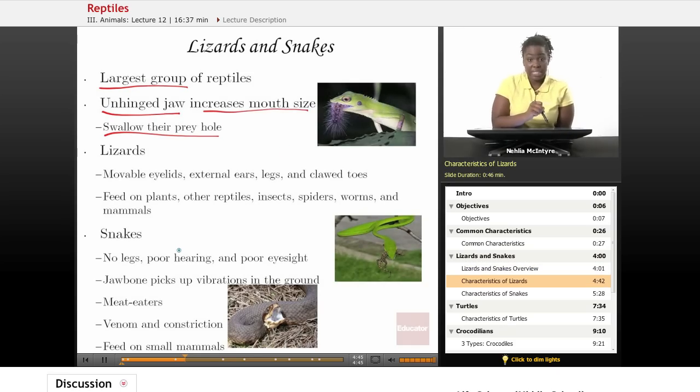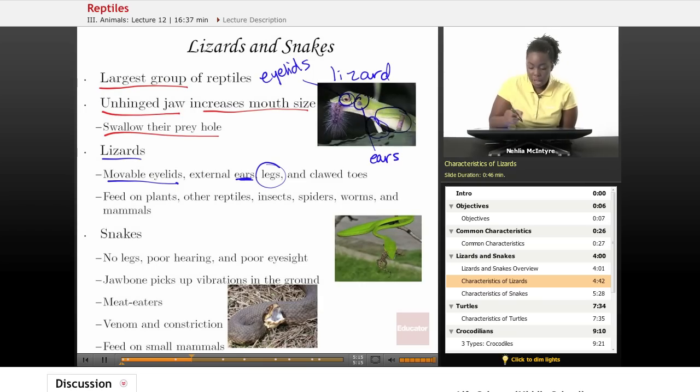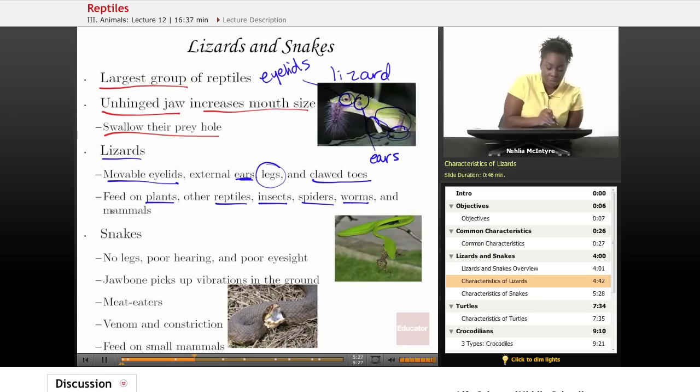Now let's talk about some differences between lizards and snakes. Lizards have a movable eyelid to help them see better and they have external ears. Lizards also have legs on the sides of their body and clawed toes on their feet. Lizards like to eat plants and other reptiles, and they also eat insects, spiders, worms, and even small mammals.